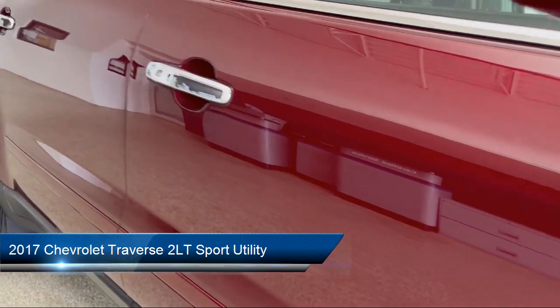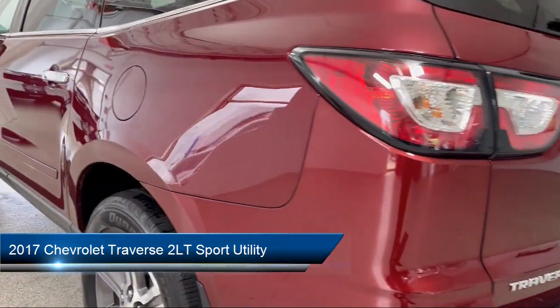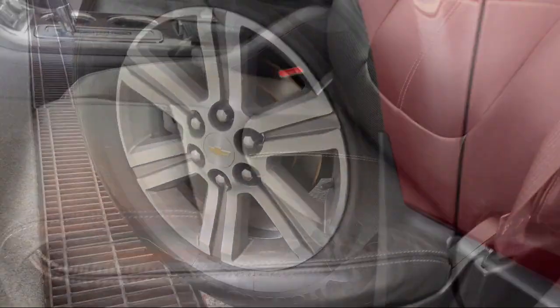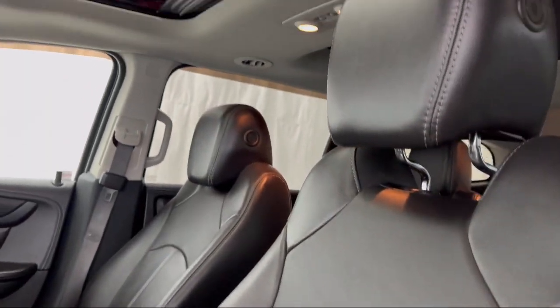It comes equipped with preferred equipment group 2LT, premium audio system, third row seating, Chevrolet MyLink with AM/FM stereo and CD player, and rear park assist, nav traffic.